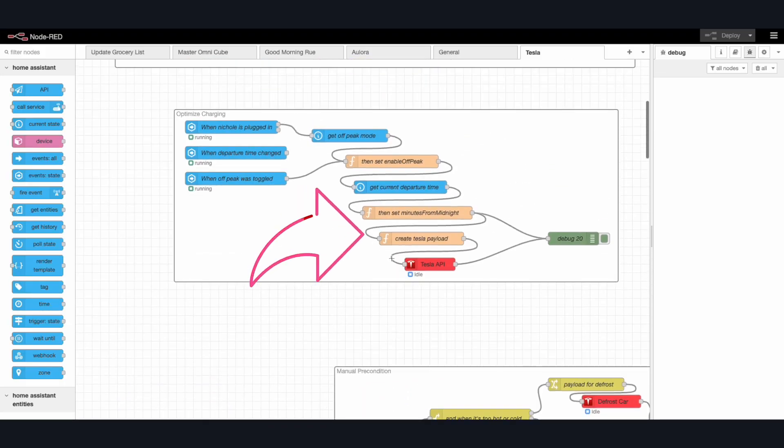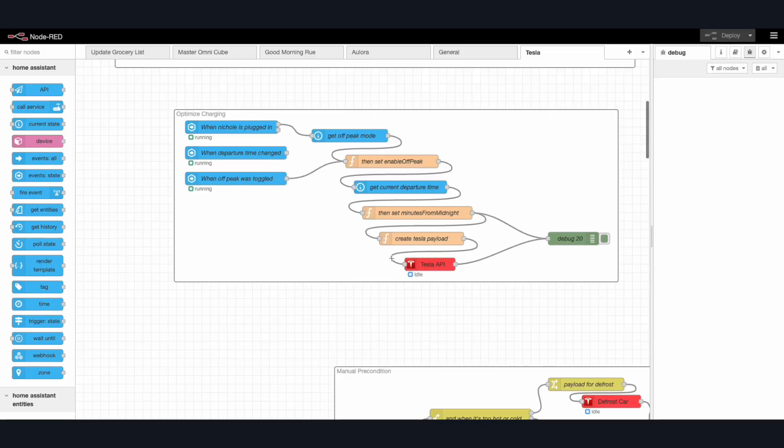So what does this have to do with our automation? I could shove all of this logic into one function or node and it will work, but it makes it difficult to reuse and I also want to keep it easy to read. So to define these additional variables, I'll create additional nodes whose single sole responsibility it is to just define them.